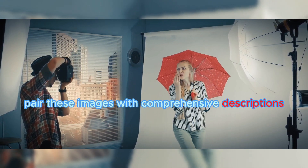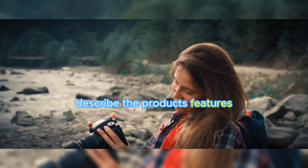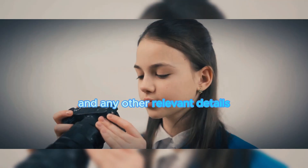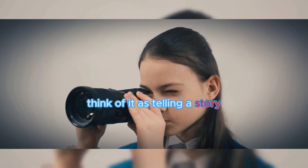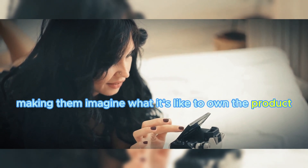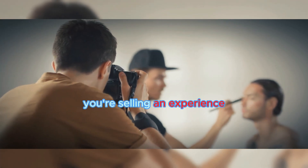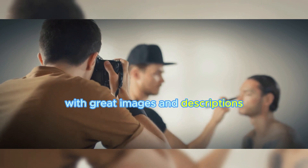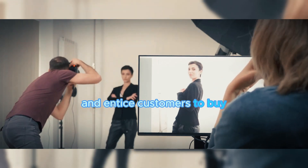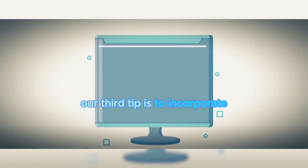Pair these images with comprehensive descriptions. Describe the product's features, its dimensions, the materials used, and any other relevant details. Think of it as telling a story — you're painting a picture in the minds of your customers, making them imagine what it's like to own the product. You're not just selling a product, you're selling an experience. With great images and descriptions, you can effectively showcase your products and entice customers to buy.